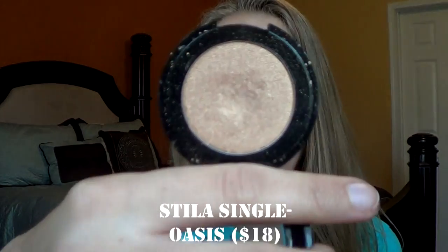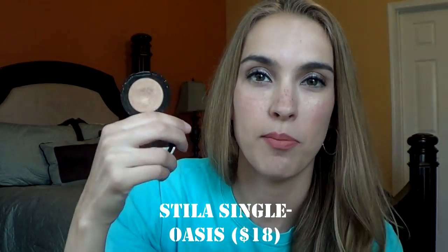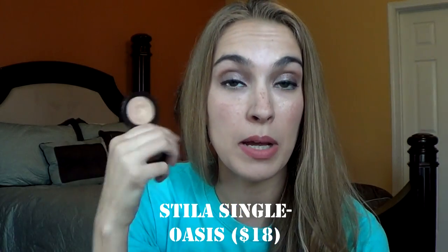The next thing I have is a shade from Stila. This is their single eyeshadow in Oasis. I have used this quite a bit. It's a really pretty gold shimmer champagne kind of color. As you can tell, I do like my golds and my champagne-y shades.